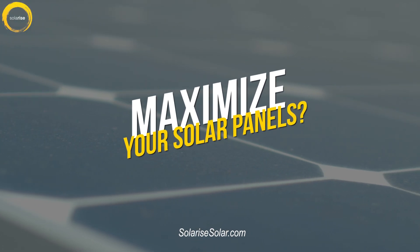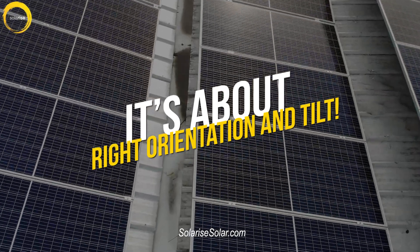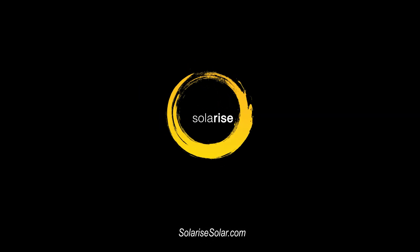Want to get the most out of your solar panels? It's all about the right orientation and tilt. At Solarize Solar, we're experts in optimizing these elements for maximum efficiency.